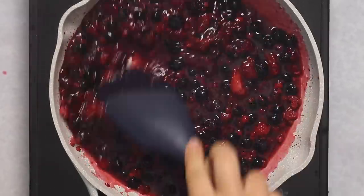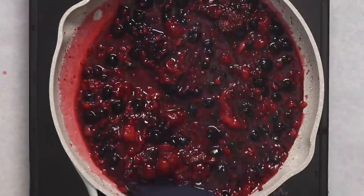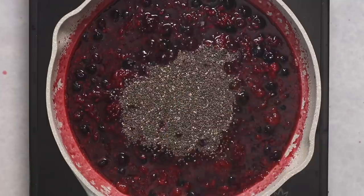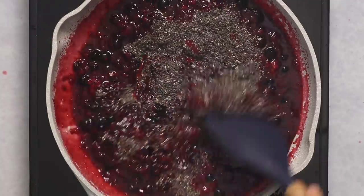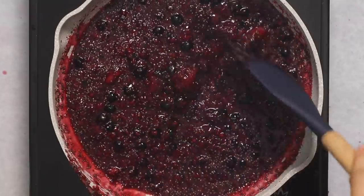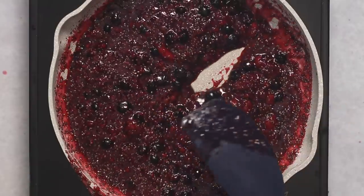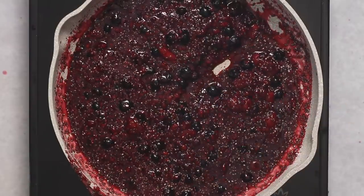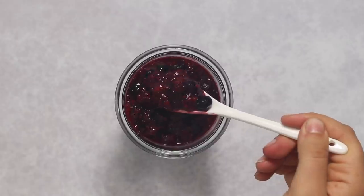Once the berries are mashed to your liking, you're going to simmer it down until the mixture is thickened to your liking. Then just at the last minute we're going to add some chia seeds, turn the heat off, and stir them in. This is what's really going to help the jam thicken, and as it cools you'll see it thickens even more. The end result is a chunky, jammy, spreadable texture that's great on oatmeal.